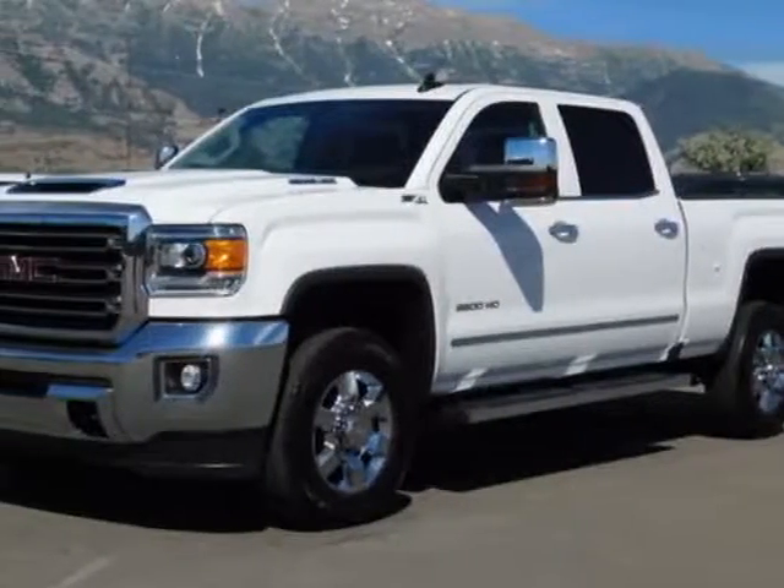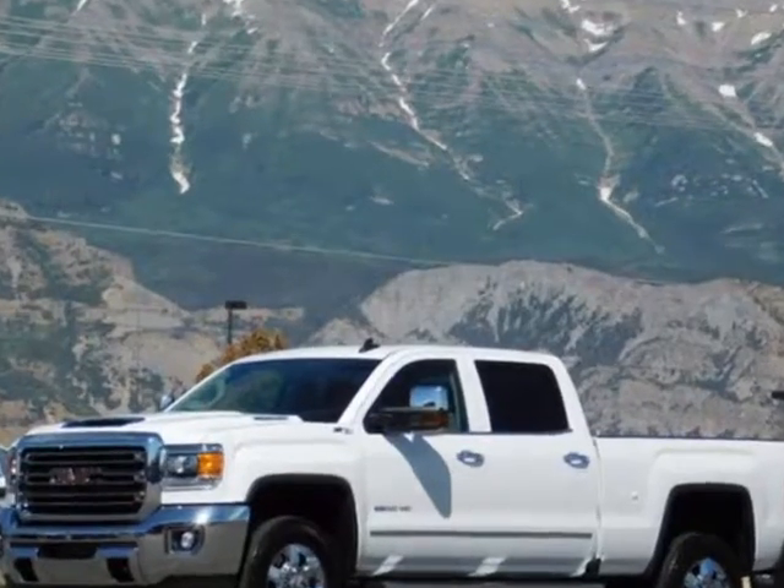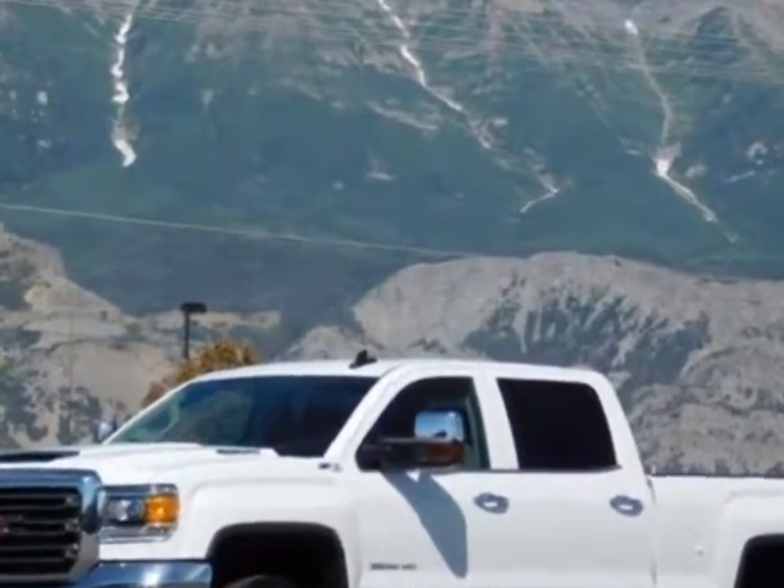Check out this 2018 GMC Sierra 3500 HD. For your protection, a warranty is available for this vehicle.